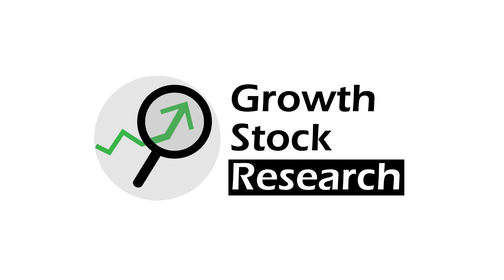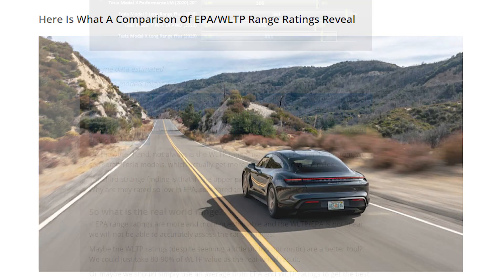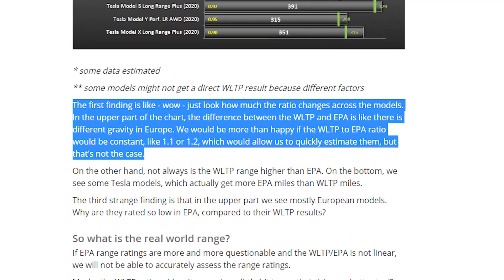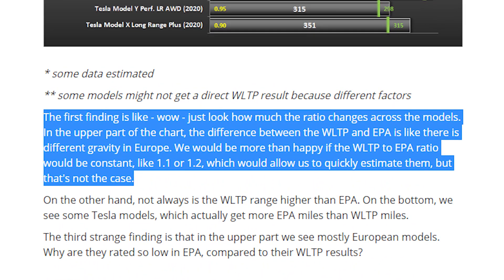Ladies and gentlemen, welcome to Growth Stock Research. In an article on EV Inside, author Mark Kane raised a thought-provoking question: is there a different gravity in Europe, or why do European EVs seem to have a competitive driving range? After all, most consumers are probably not aware that the promoted range is sometimes not the real range.